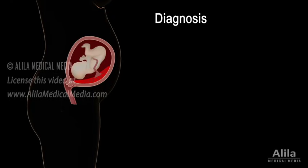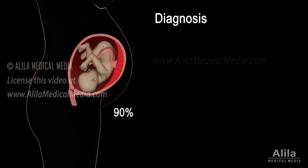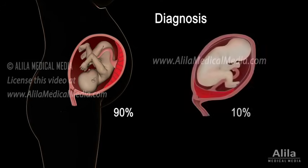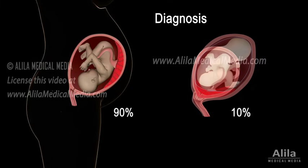The location of the placenta is usually checked during a routine ultrasound mid-pregnancy. But a low-lying placenta at this point may not be a cause for concern. In most cases, the placenta grows toward the richer blood supply in the upper uterus as the uterus expands in the third trimester. Only about 10% of all low-lying placentas persist until delivery. A placenta that completely covers the cervix is more likely to stay that way than one that's bordering it.